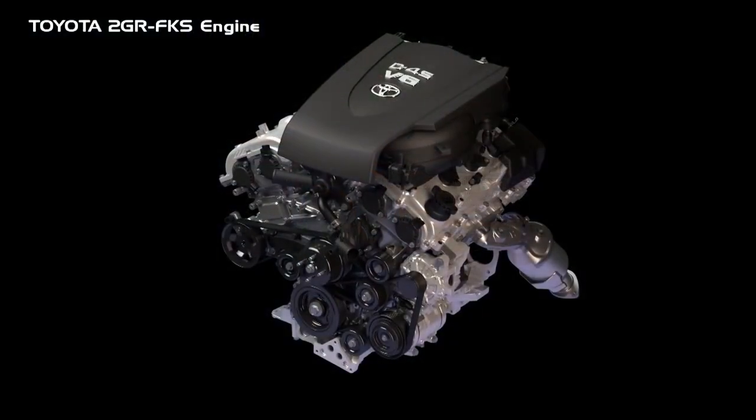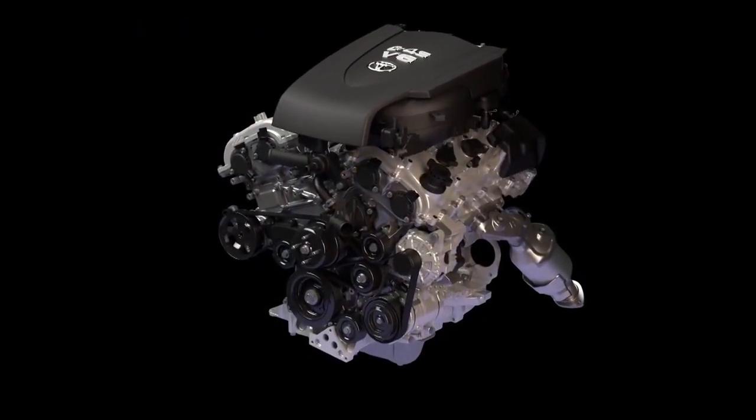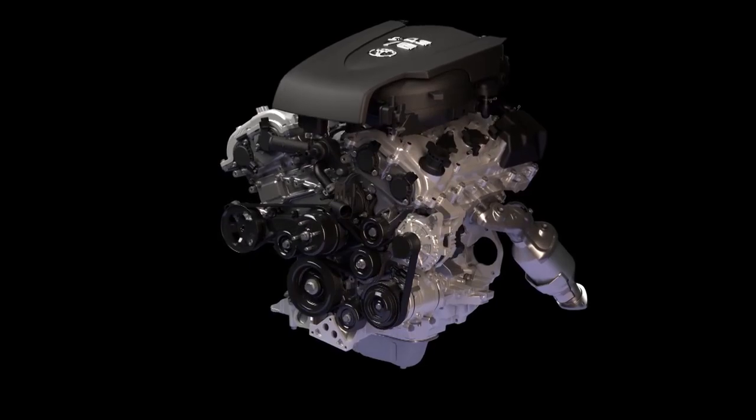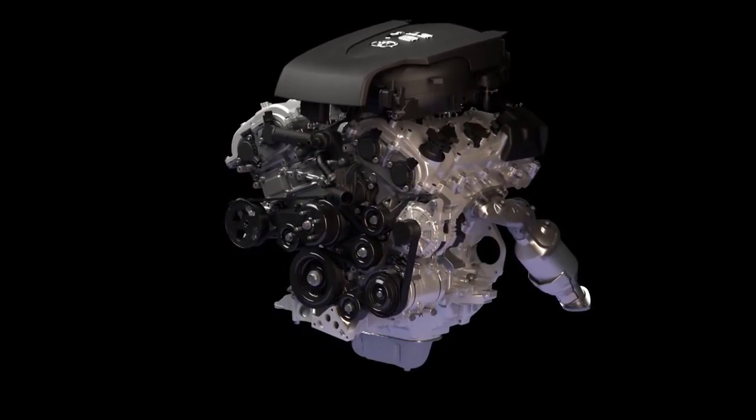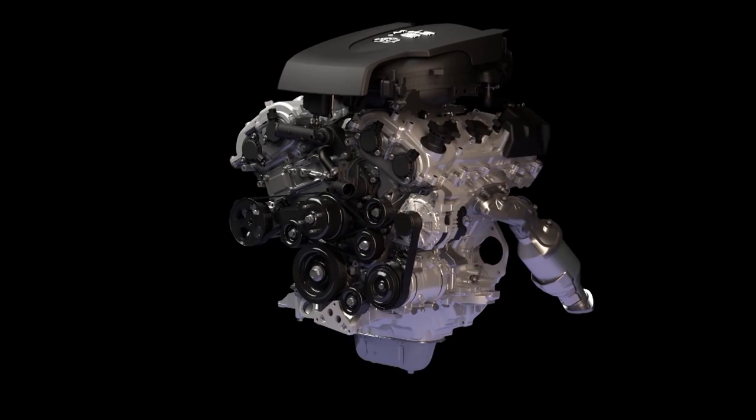The Toyota 2GR FKS V6 engine available in the Toyota Tacoma utilizes independent intake and exhaust variable valve timing, as well as direct and port fuel injection, to maximize engine performance and increase fuel efficiency.